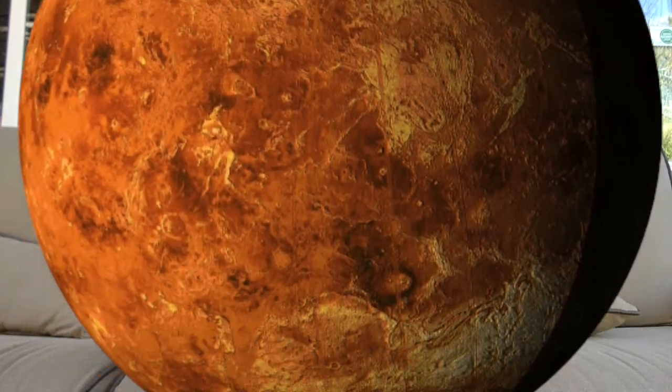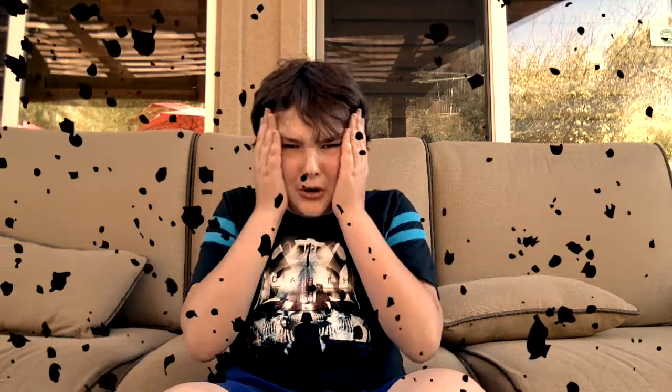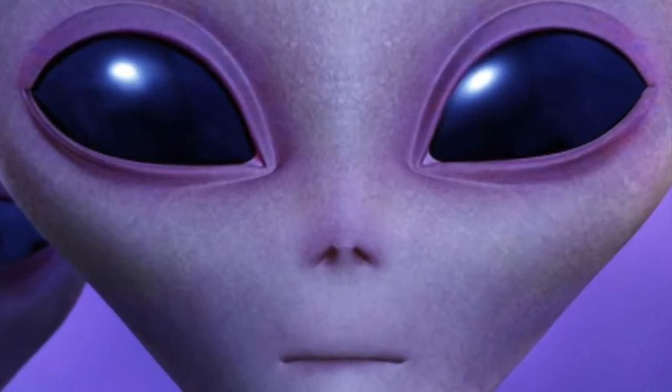The fourth closest planet is Mars. Mars is a crazy planet full of giant volcanoes and huge dust storms. Some people believe Mars is full of aliens. Spooky.